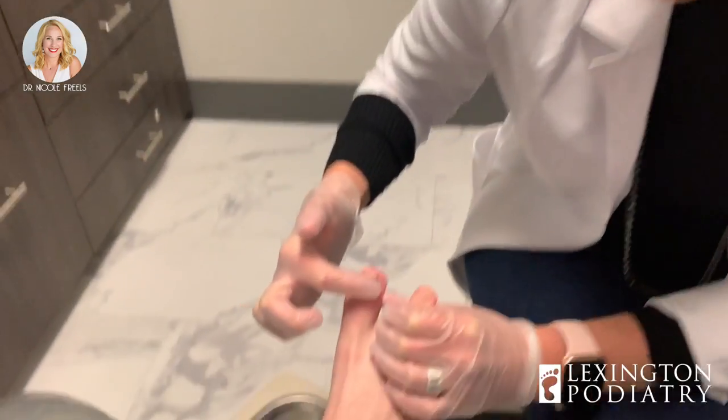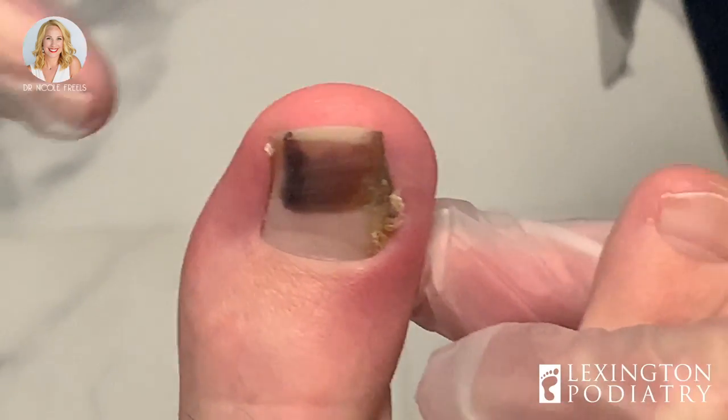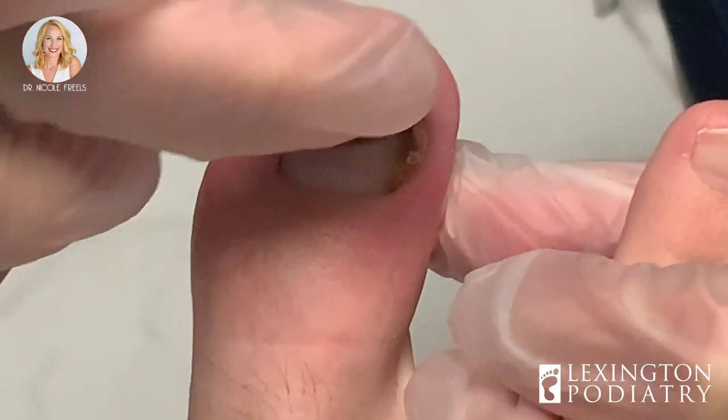Hey everybody, it's Dr. Friels here. I have a unique case for you today. This gentleman had his ingrown toenail removed a couple months ago. The procedure went pretty well, and then he experienced a lot of drainage after. We're a little unsure if there was chemical applied or not. He said there was a stick and something was put in after the nail was removed — that sounds like what we normally do to put the chemical on. It's starting to regrow, and two weeks after the procedure is whenever he noticed all this darkening.